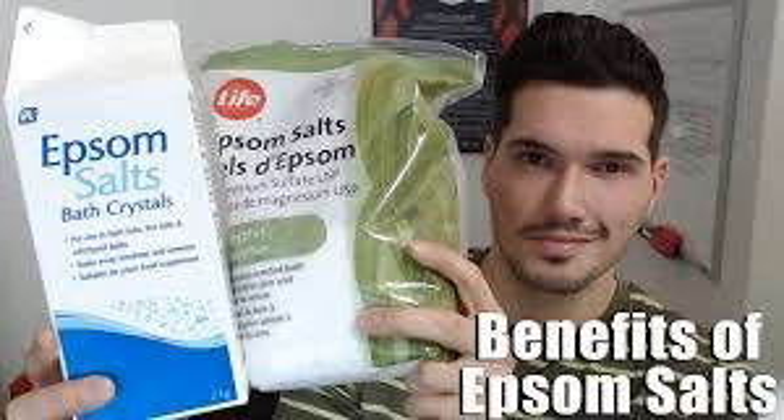Epsom salt can substitute expensive commercial face and body scrubs, shampoos, bathroom cleaners, pain relieving creams, and much more. Share this on Facebook and Twitter and let us know your thoughts. Don't forget to support us by subscribing and joining us on Patreon via the link in the description below.